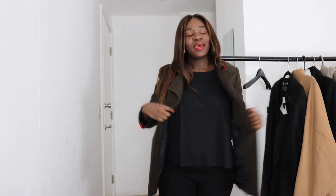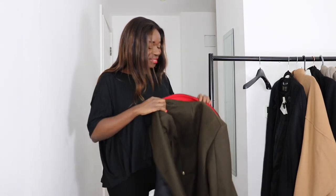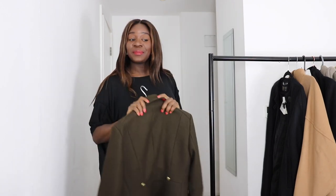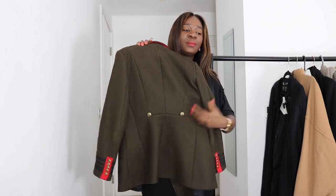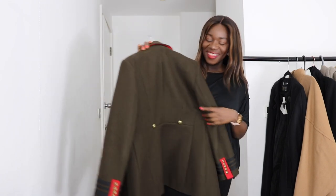A friend started calling me Napoleon because I come dressed like I'm part of a regiment — he was trying to be funny. This is one of my favorite coats. I love it so much — it's so pretty. I picked it up in a size large, and they have this button detail at the back as well.